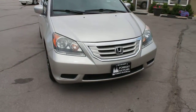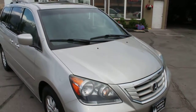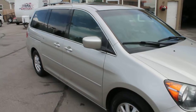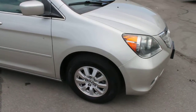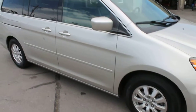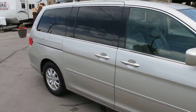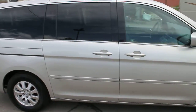A 2008 Honda Odyssey. This is the EXL model, loaded with lots of great features, including a VCM engine, which is the fuel-efficient version of the VTEC 3.5 liter six-cylinder that Honda makes.